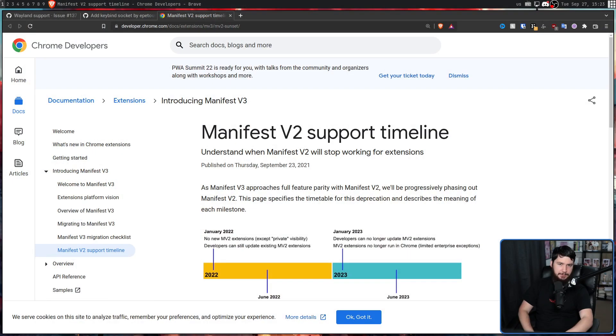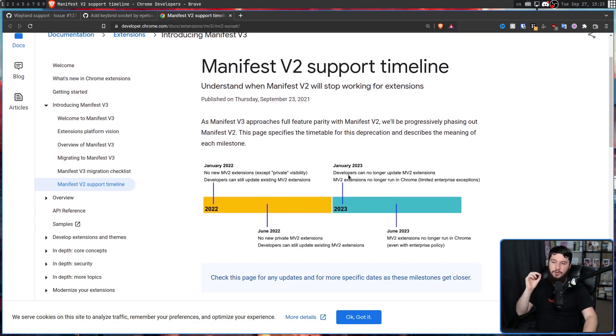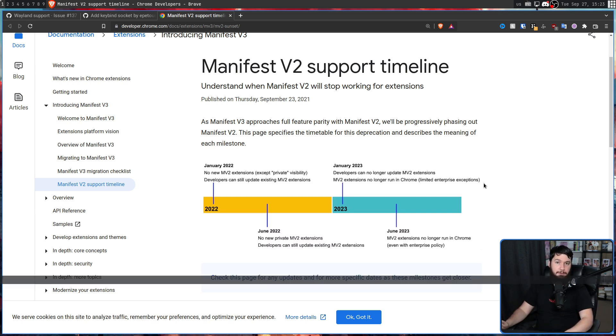Manifest V3 is almost upon us. Over on the Chrome developers website, there is a Manifest V2 support timeline. As of January 2023, developers can no longer update MV2 extensions, and MV2 extensions no longer run in Chrome except with limited enterprise exceptions. And then by June 2023, MV2 extensions will be completely dropped even with an enterprise policy.